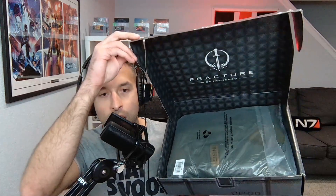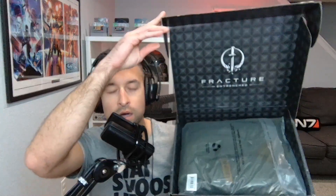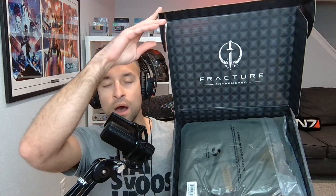Here's the unboxing. Let's open her up. Look at this awesome packaging here. There it is.